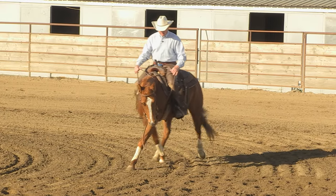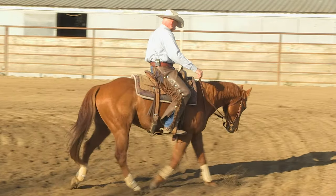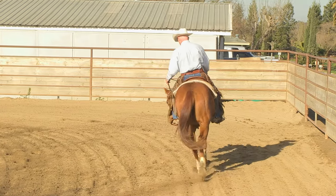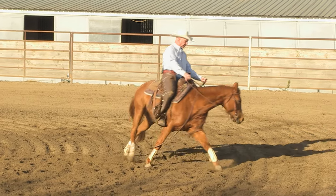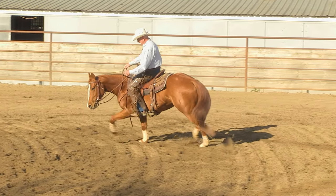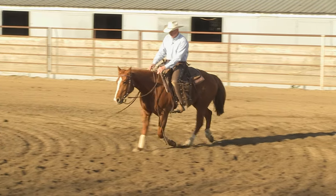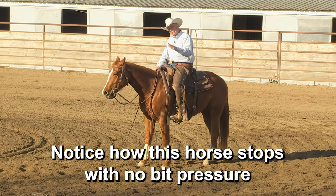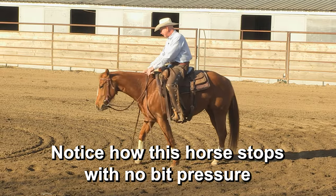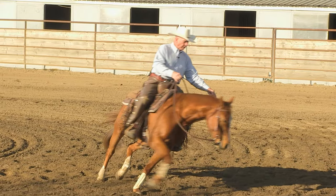Testing him vertically — he's dropping off it pretty good. Set the left side of the bit and drive him to it. He's driving to it. The big difference between now and when he first came is he had no impulsion and you couldn't drive him to the bit.